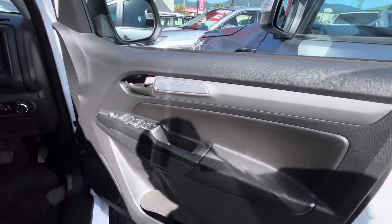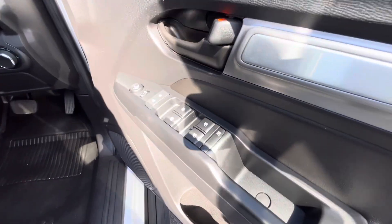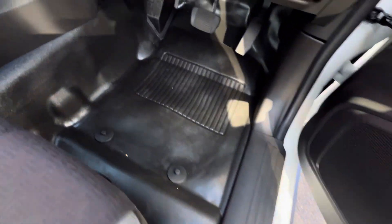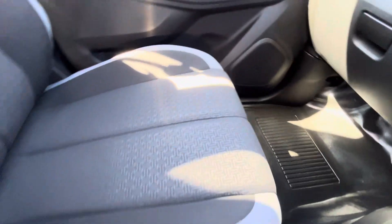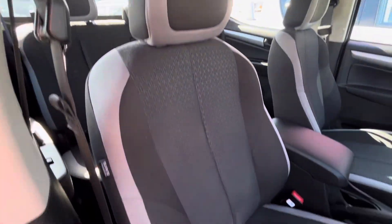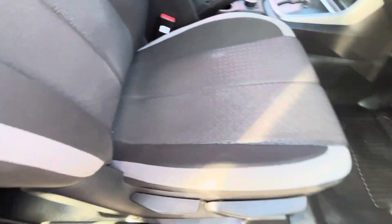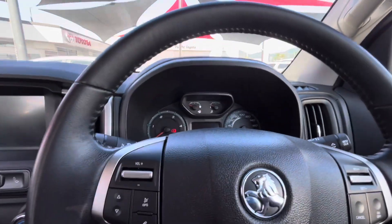All nice and clean through here — a couple of very light little scuffs but you can't really see them. I just want to be as picky as I can for you. Mirror and window controls in the driver's door card, driver's floors all nice and clean, vinyl floor on this one same as the other. The front seats are really really clean as you can see through there.